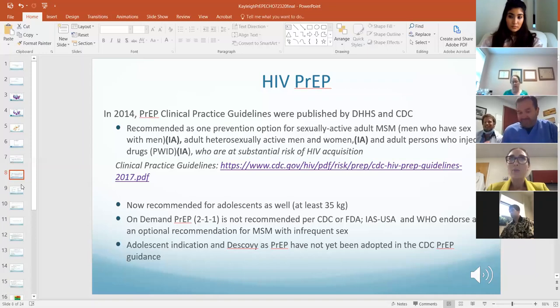The French studies showed there was no higher risk of HIV acquisition with this approach. It's not recommended per CDC or FDA. IASUSA and the WHO do endorse it as an optional recommendation, but only in men who have sex with men who do not have frequent sexual intercourse.